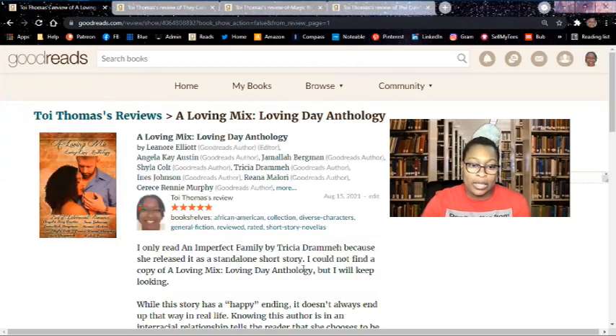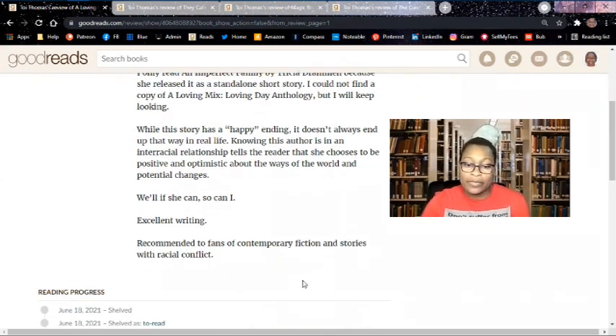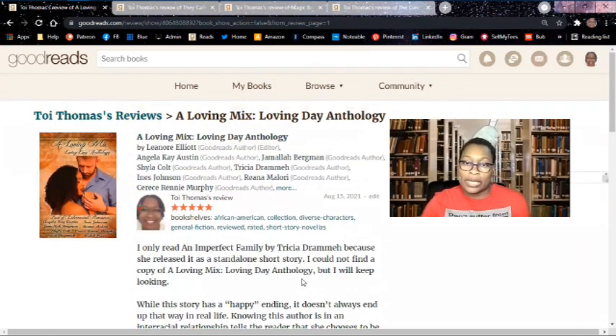Next up is a Loving Mix, Loving Day anthology. I only read "An Imperfect Family" by Trisha Drama because she released it as a standalone short story — I could not find a copy of the anthology, but I will keep looking. While this story has a happy ending, it doesn't always end up that way in real life. Knowing this author is in an interracial relationship tells the reader that she chooses to be positive and optimistic about the ways of the world and potential changes. Excellent writing. Recommended to fans of contemporary fiction and stories with racial conflict. I couldn't go into a whole lot of depth since it was just a short story, but it was really good and I really want to read the entire anthology.